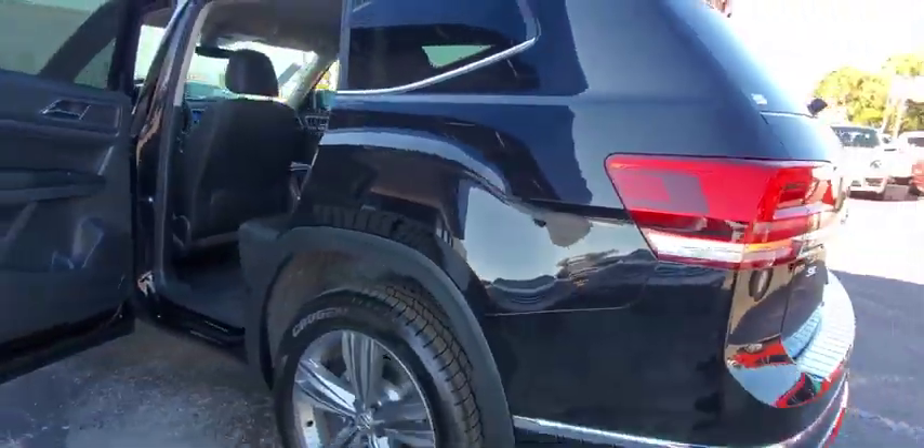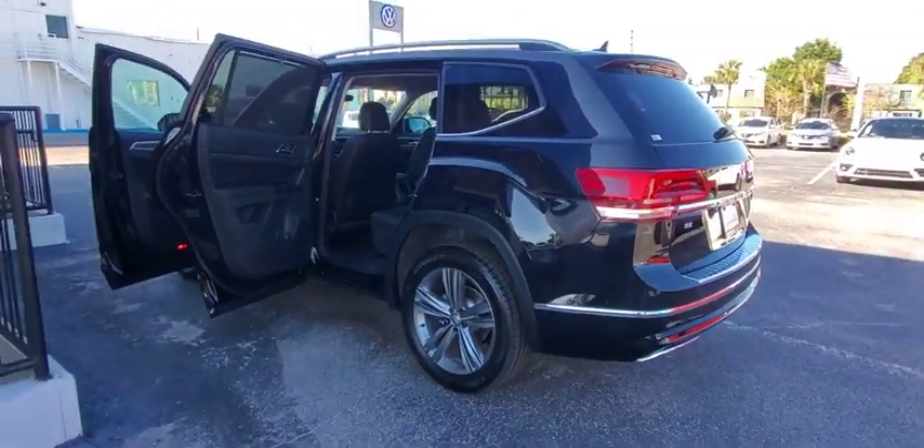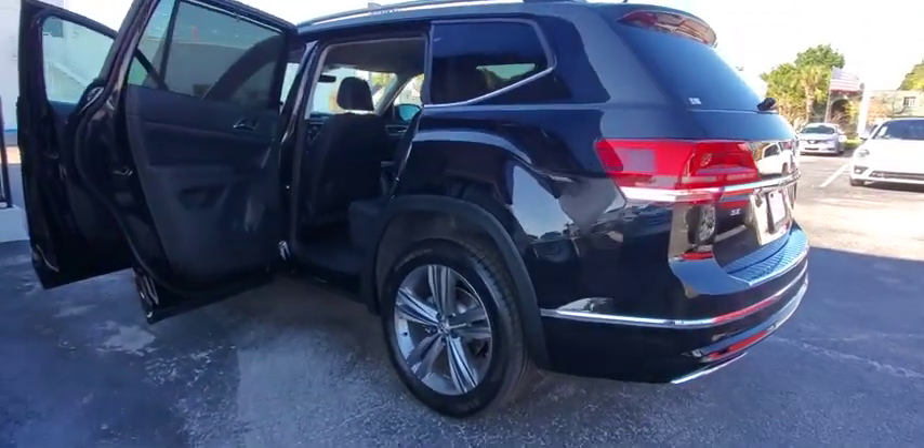Cruise control, four-wheel disc brakes, keyless start, auto-dimming rearview mirror, aluminum wheels, floor mats.